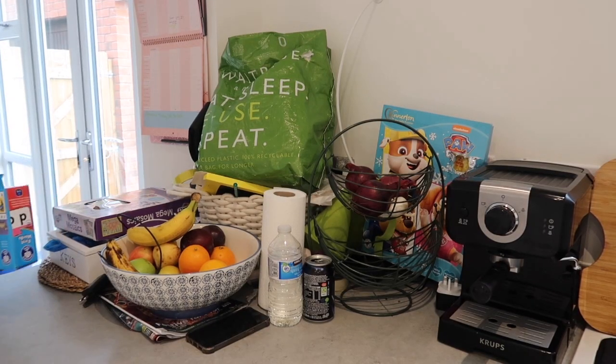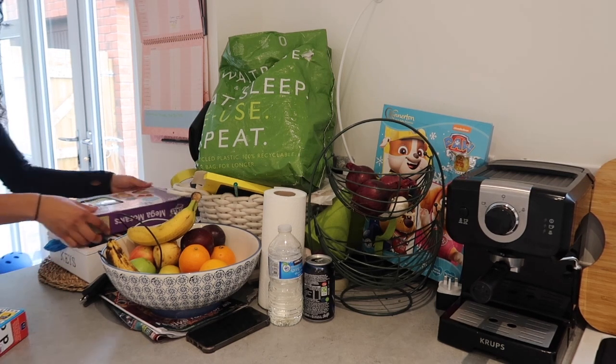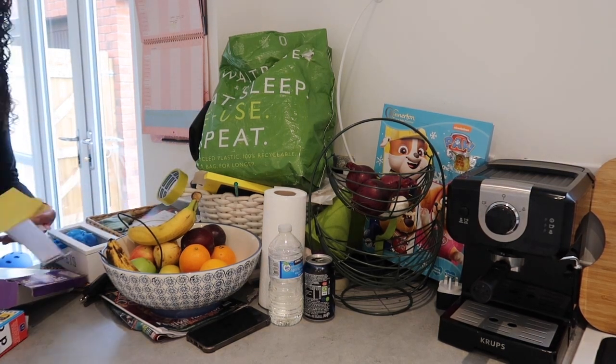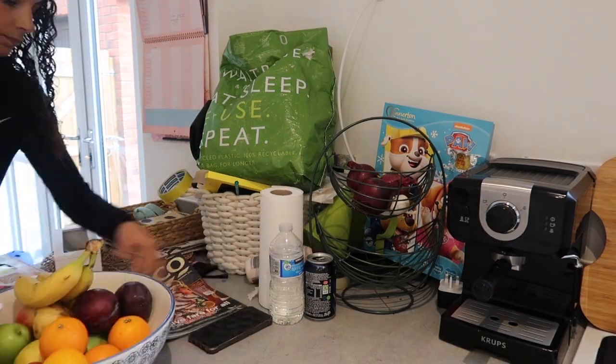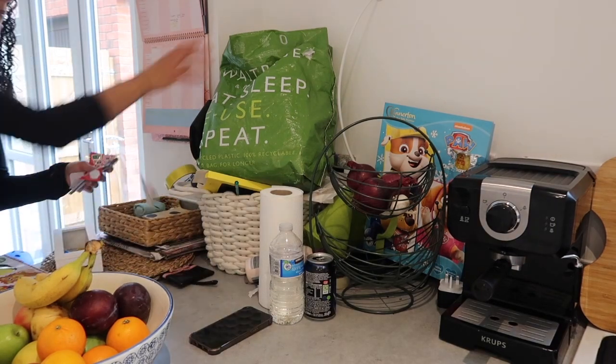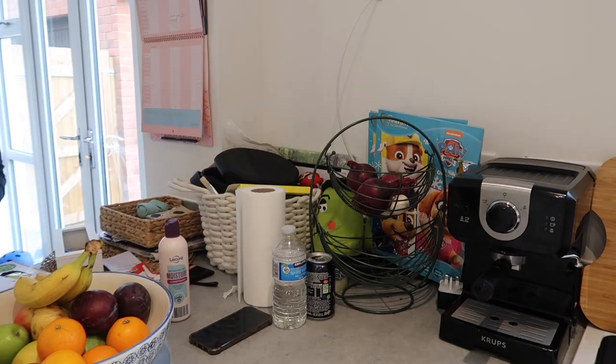Moving on to the other side of the kitchen, which looks like a tip. We accumulate so much stuff on this side of the work surface. Anytime I just need to put something down, I usually put it here. So I'm just decluttering it and basically removing anything that shouldn't technically live here, and just leaving it with the stuff that should.